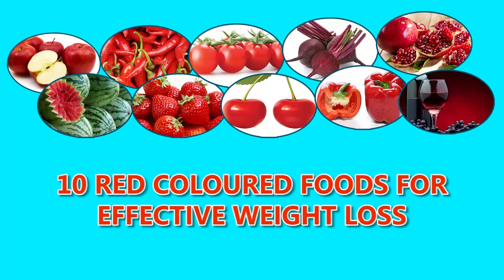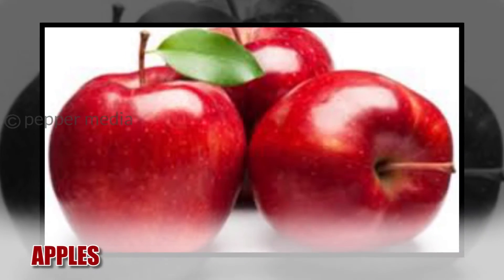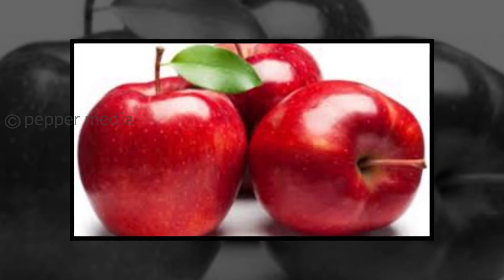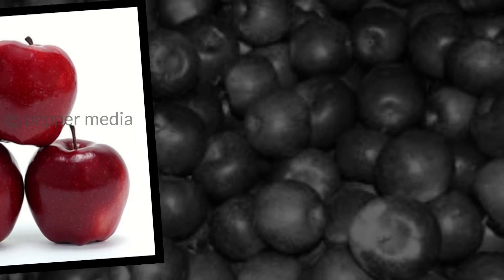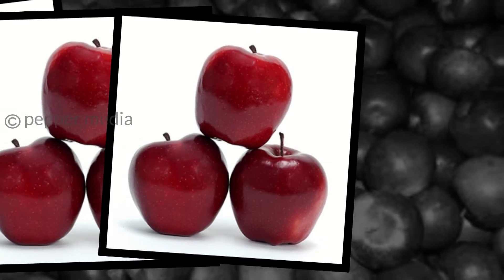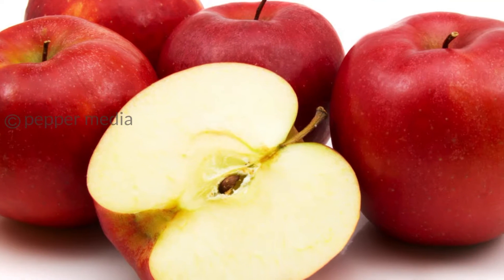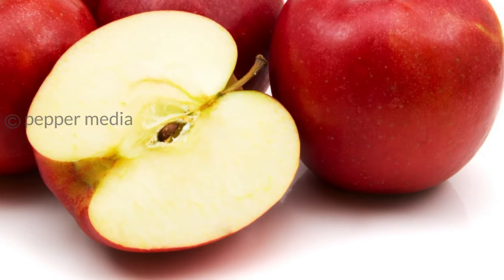10 Red Colored Foods for Effective Weight Loss. Apples not only keep the doctors away but also help in losing weight. They are low in calories — a medium sized apple has about 50-70 calories and 4.4 grams of fiber content. This helps in keeping your tummy full.